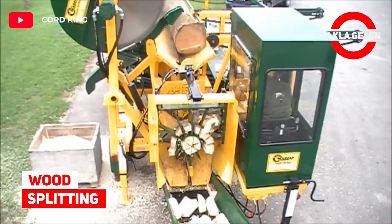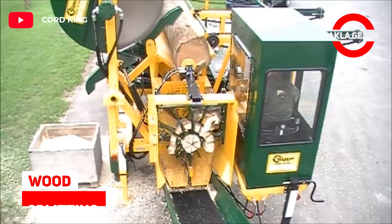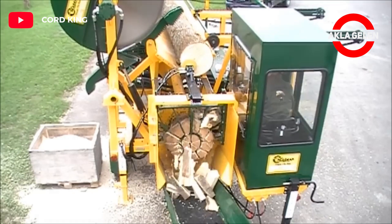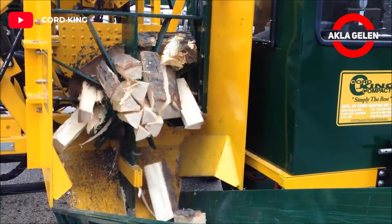Wood Splitting. This machine has the feature of splitting wood into 18 pieces with less power and higher speed.